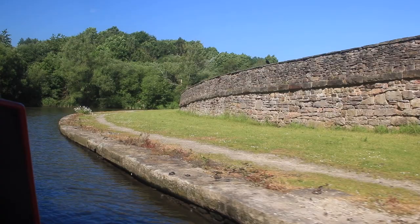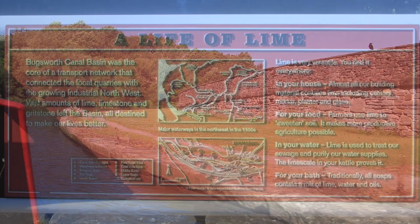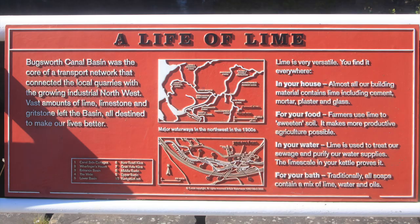The sandstone was taken from here to Dukinfield at Ashton Underline, where it was transported on a tramway to Manchester. You might want to pause the video at this point to read the signage.